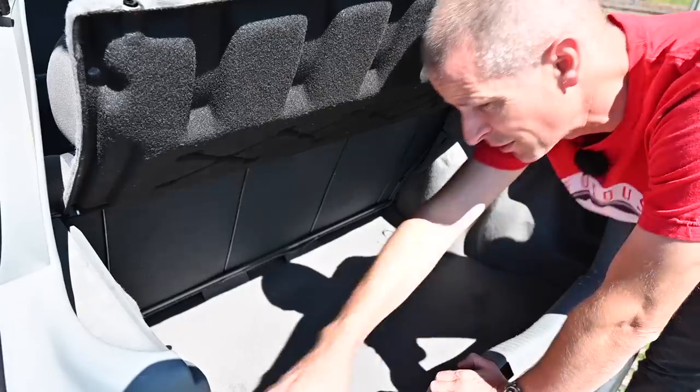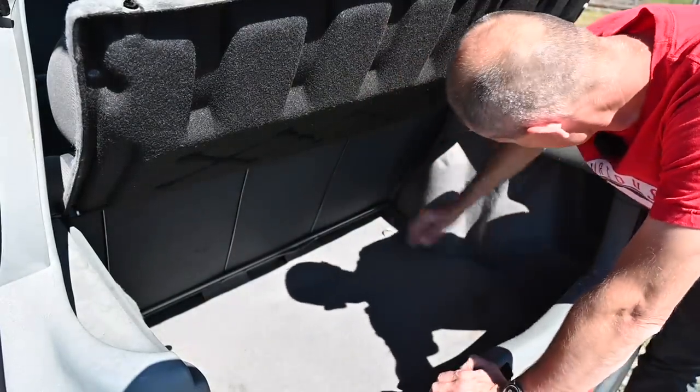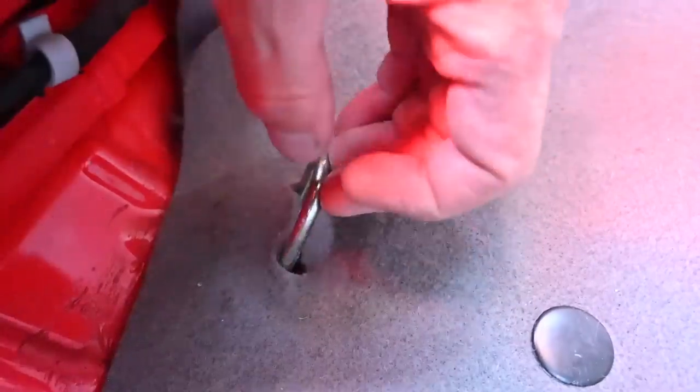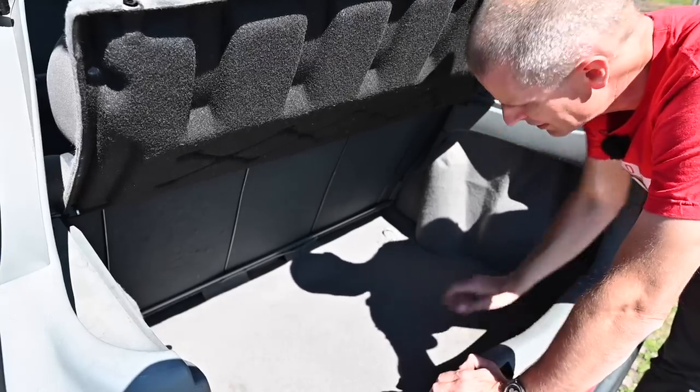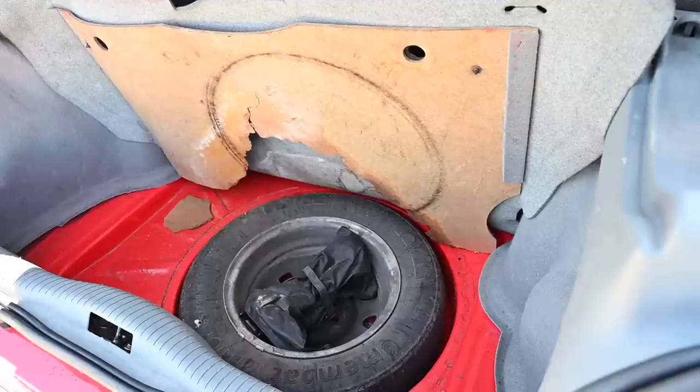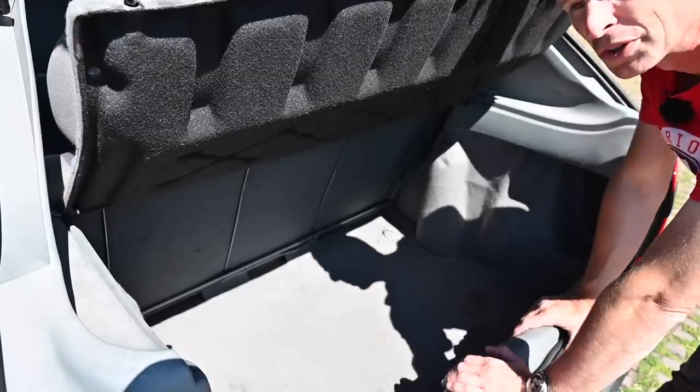There are little alcoves to the side, which are not particularly usable because there's no netting across them, but you have got four little lash-down hoops which hold the carpet in place when pushed flat. Underneath here we have a full-size spare wheel, and there's a little light up here. All good.